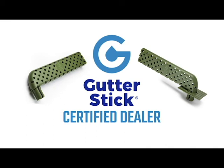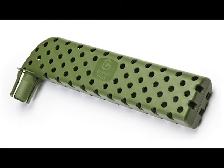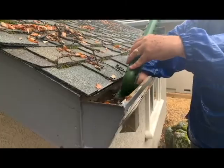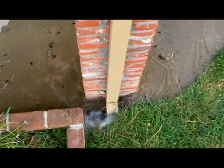We're your local certified dealer of Gutter Stick. The Gutter Stick is the world's best downspout clog prevention product. While we're cleaning your gutters, we'll install a Gutter Stick in each of your downspouts, which will keep your gutters flowing in between cleanings.